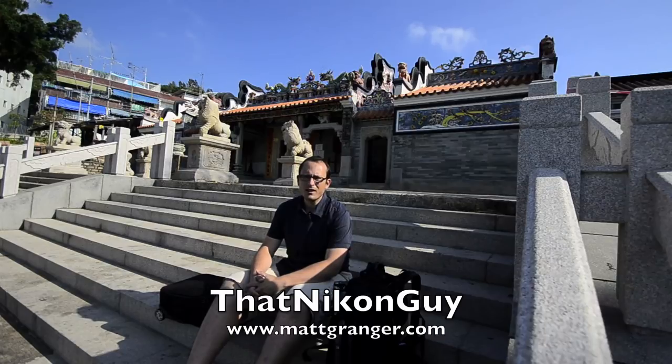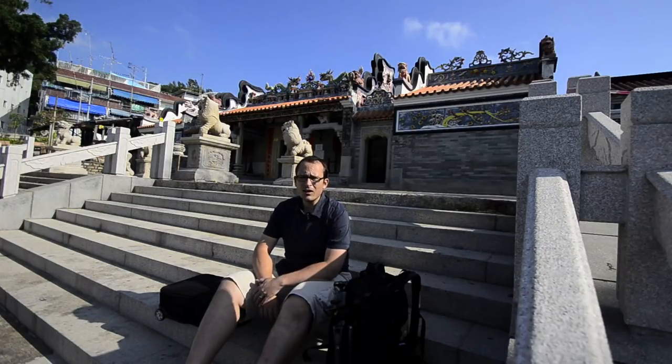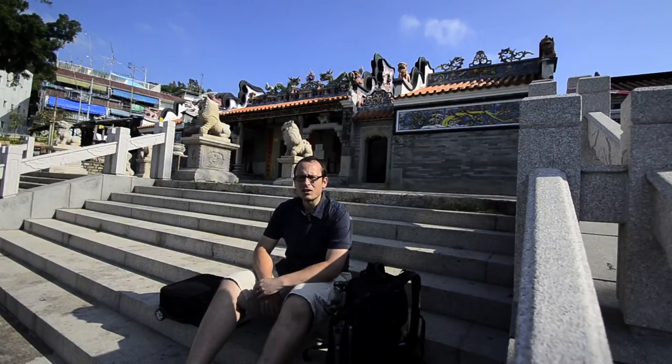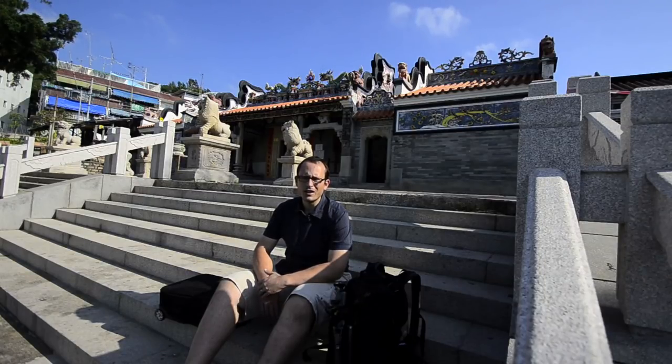Hey guys, this is Matt Granger, that Nikon guy, for mattgranger.com. Sadly my trip in Chung Chow is pretty much over. I've really enjoyed my time and I wanted to go through and show you what's in my bags and what I actually used. I think it's a really worthwhile point at the end of your trip — normally you just get home, unpack everything and back up all your cards — to actually go through and think about what you used, when you used it, how often you used it.